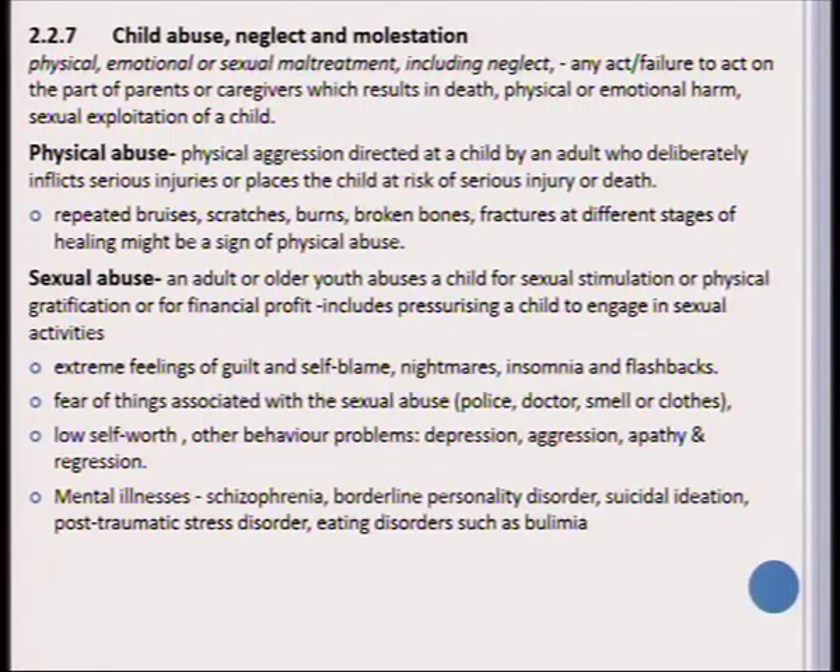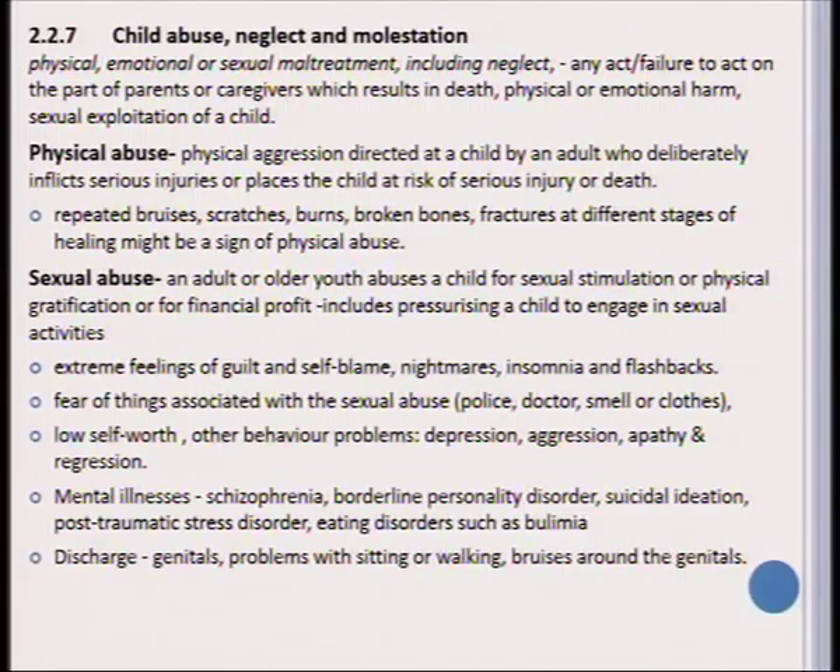In the severest cases, mental illnesses may include schizophrenia, borderline personality disorder, suicidal ideation, post-traumatic stress disorder, and the person may develop an eating disorder such as bulimia or anorexia. Physical signs in learners include problems sitting or walking and bruises around the genitals. If you suspect a learner is being abused, it is important that he or she is referred for a medical examination. Importantly, most victims are very well known to their offenders, which complicates matters even more.